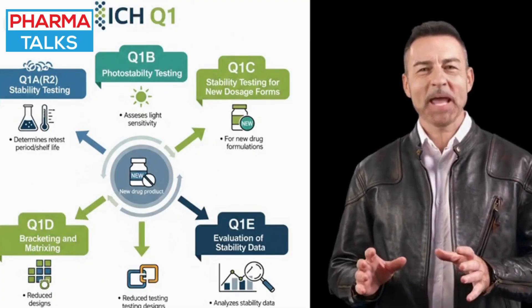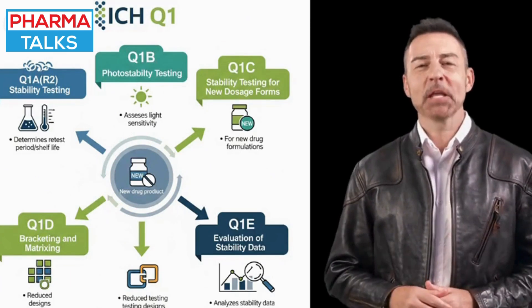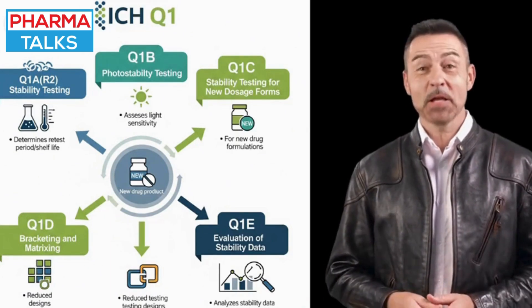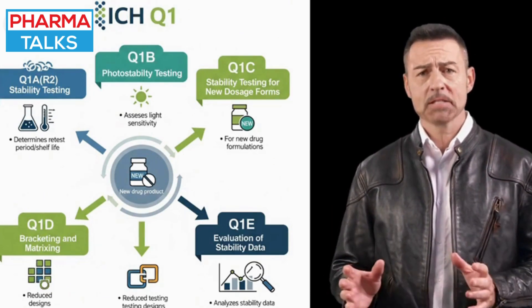Guidelines like Q1A, Q1B photostability, Q1C new dosage forms, Q1D bracketing and matrixing, and Q1E data evaluation provide a comprehensive framework for this process.